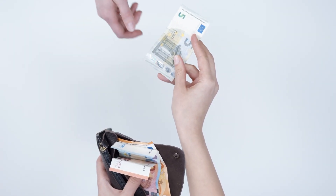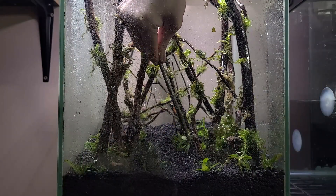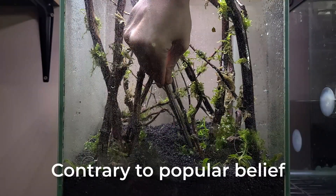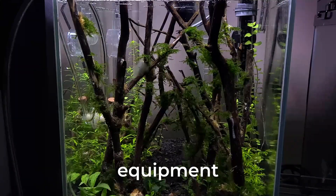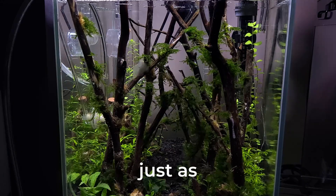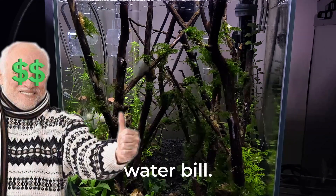Price is our final topic. If it's a concern, the best option is to go small. This way, you can use less substrate, plants, and even smaller hardscape material. Contrary to popular belief, smaller tanks are not more difficult to maintain. In fact, with the right equipment and regular maintenance, they can be just as easy to care for as larger tanks. Plus, you'll save money on your water bill.